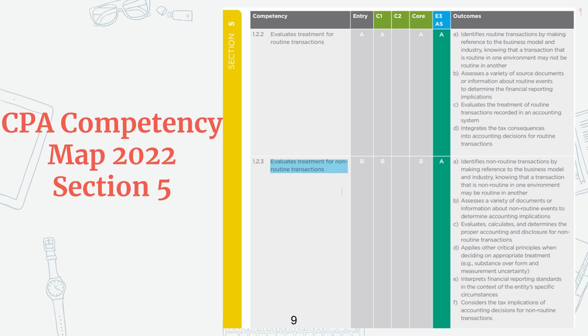Here you can see in the 2022 version of the competency map section 5, I've highlighted the competency of 'evaluates treatment for non-routine transactions.' Across the top, you can see what level of competency you need to achieve for each one of the modules. Currently I'm in the assurance section, so it's just highlighting the assurance competency. A means you need to know it like the back of your hand. B means you have to be good at it. And C means you kind of just need to know a little bit about it. The competency map actually defines the levels A, B, C a little bit better, so make sure you take a read of that. Now that you know, in the assurance module you need to know how to evaluate treatments for non-routine transactions. So then you read the outcomes on the right, which are the expectations of what you should be able to do.